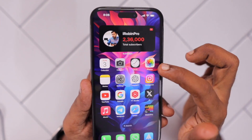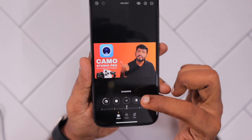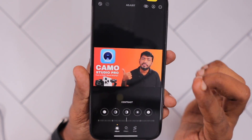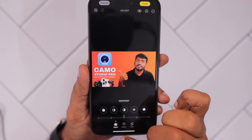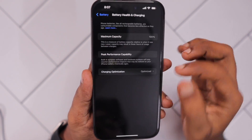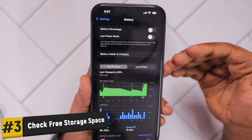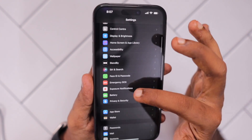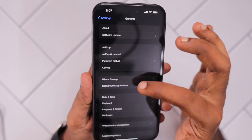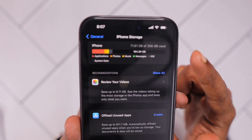If the battery health looks good and you are still experiencing the Photos app force closing while editing a photo, it is possible that the latest iOS version has a bug causing the problem. As a third troubleshooting step, make sure your iPhone has enough free storage space to work with applications and all editing and processing normally. My suggestion is to make sure your iPhone has at least 10 GB of free space.